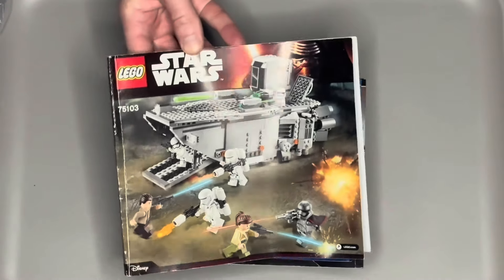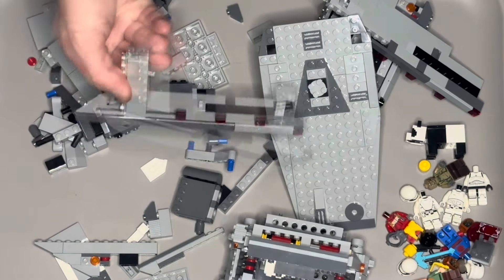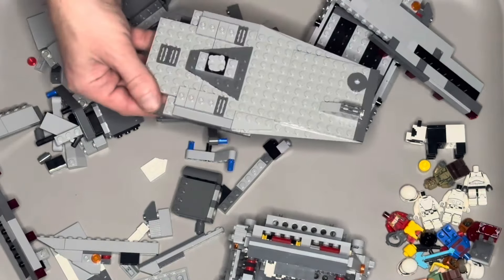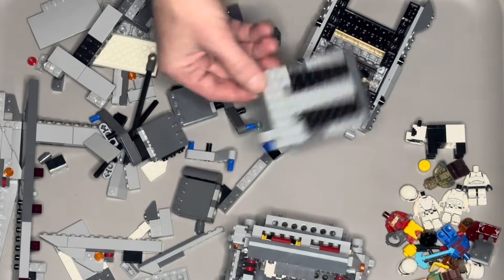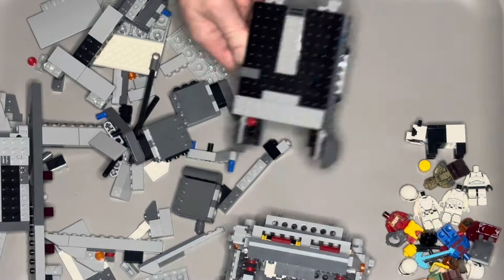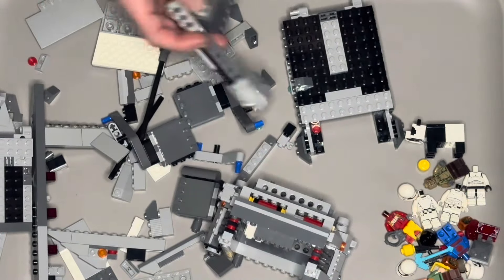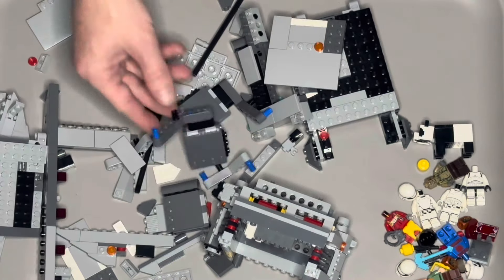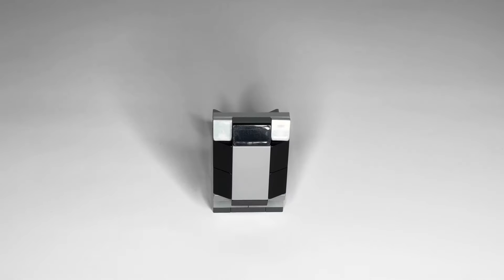I saw all that gray in that Ziploc and jumped all over it assuming it was Star Wars. I also found the instruction manual in that same run. When I got home I dumped everything out, sorted through it all, and kind of took stock of what was in the bag hoping that everything was there.